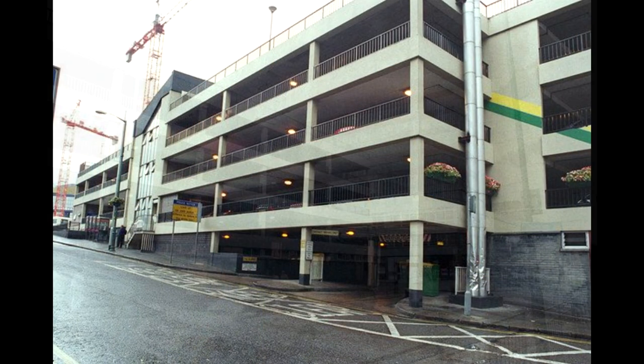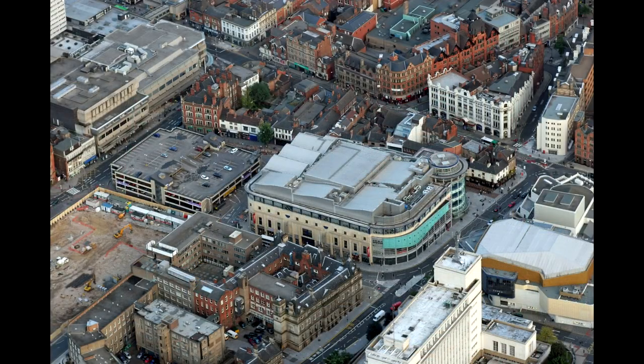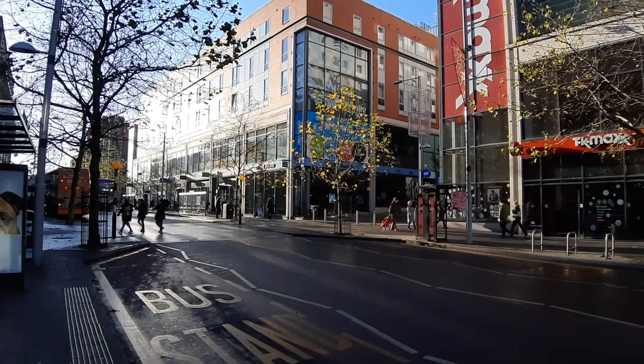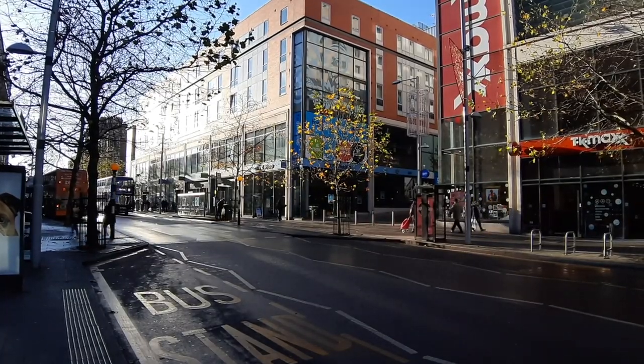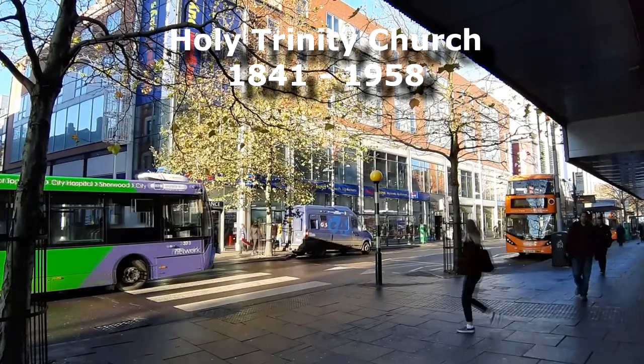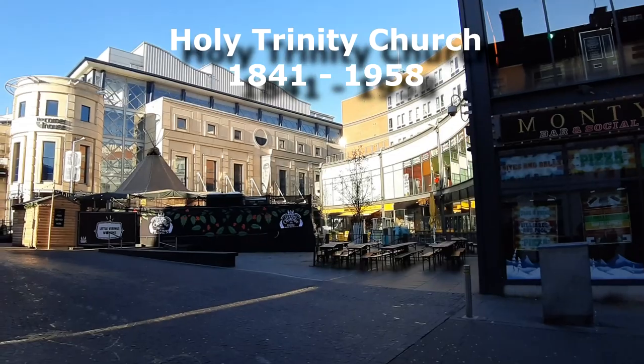In 2006, the car park was demolished, and Trinity Square was redeveloped yet again, this time creating a more open square with a plethora of eating establishments. Although the demolition of the church is a great loss to the city landscape, it is the ultimate irony that the nasty concrete structure which replaced it was itself flattened within 40 years, and the area redeveloped and opened up to the population once more.